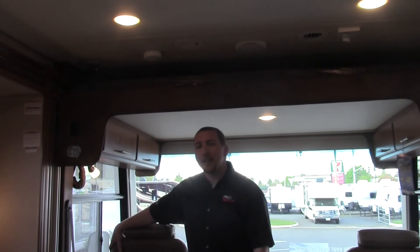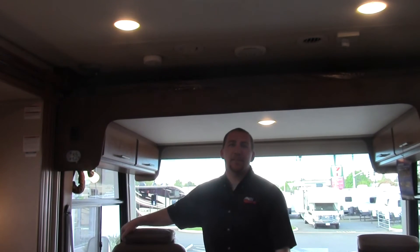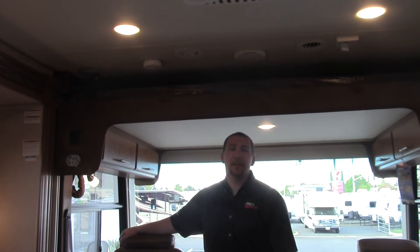This is the 2016 Jayco Precept 29UR. It's a great little coach. Come down and visit us here at Valley RV Supercenter. Again, my name is Boone Skinner — have a good day.